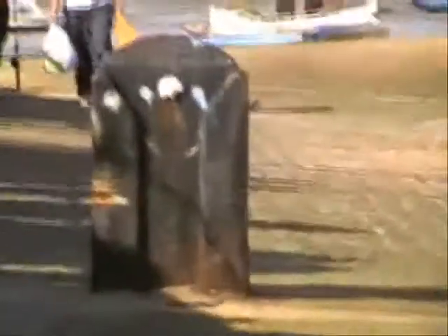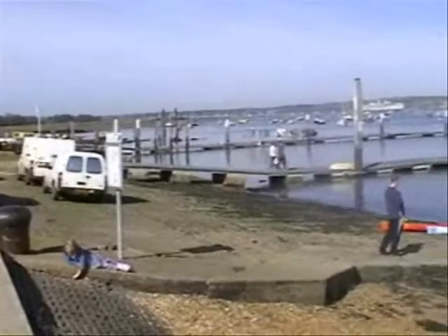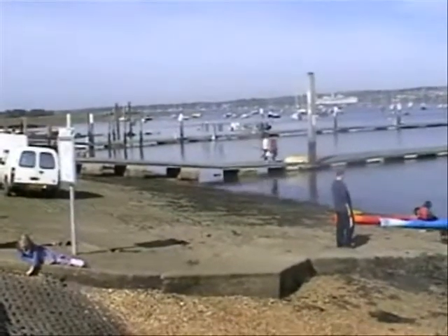This hard standing was put here during the Second World War. It's a bollard used for mooring the boats that departed from here for D-Day.